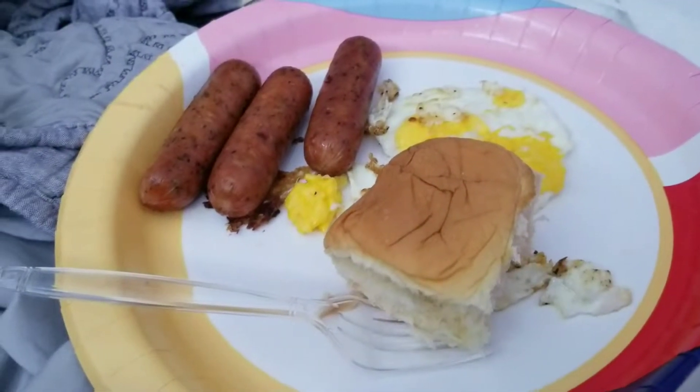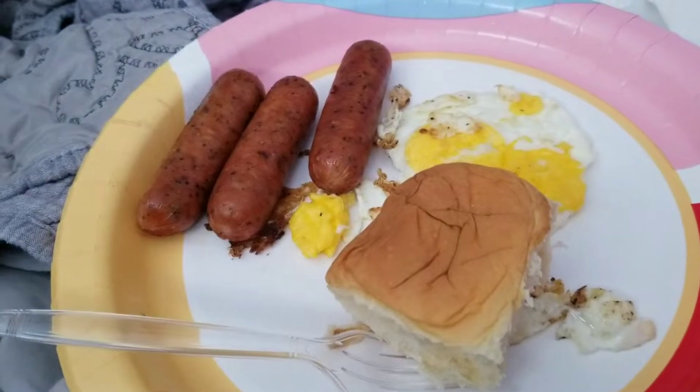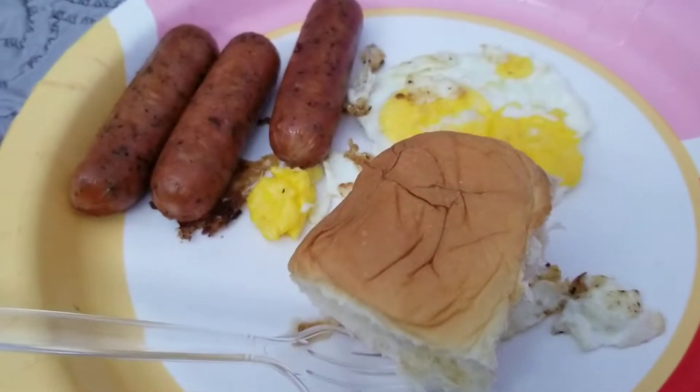Coming to you with another video. I have my camera on this plate because my daughter made us breakfast. It's a fried egg, some sausage, and a Hawaiian roll. Thank you, Zoe.